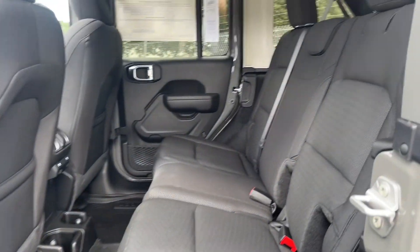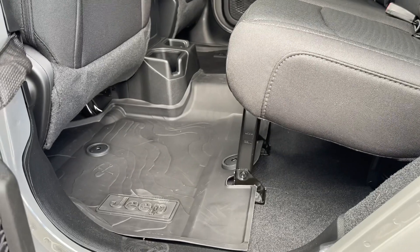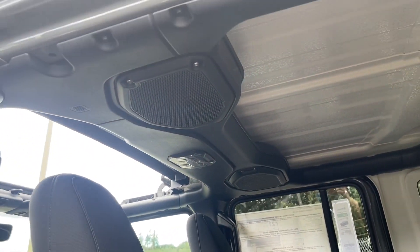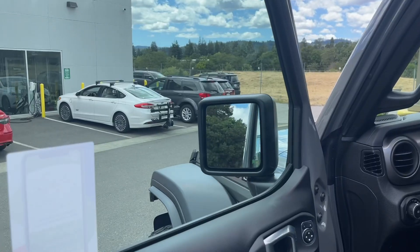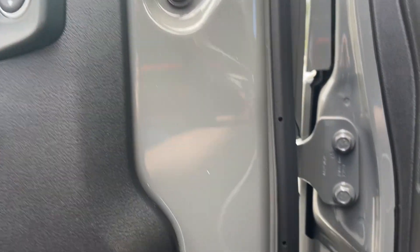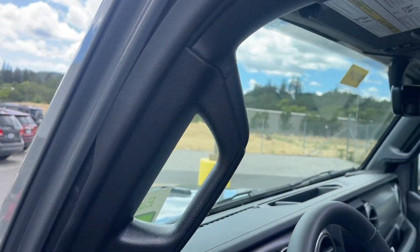It comes equipped with cloth seating and all-weather floor liners. You do have the speakers up top in the roll cage. All four doors are removable — you can take them off right there and unhook it there. The windshield will also drop down.